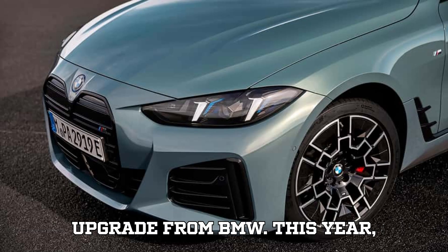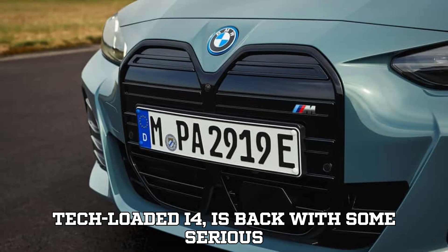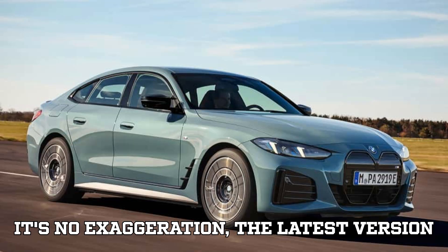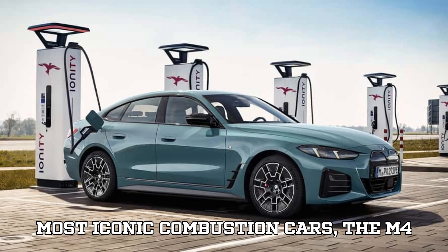Let's dive into this high-voltage upgrade from BMW. This year, BMW's best-selling EV, the stylish and tech-loaded i4, is back with some serious upgrades that make it not only better, but bolder than ever before. The latest version of this EV now outmuscles one of BMW's most iconic combustion cars, the M4CS.